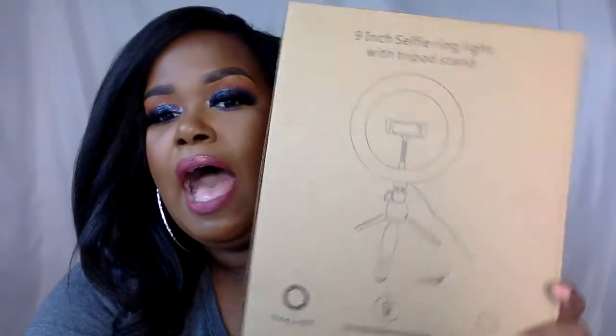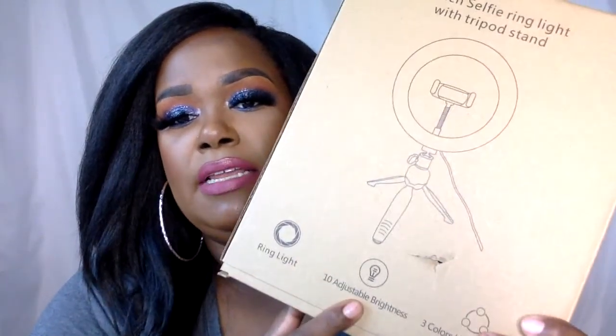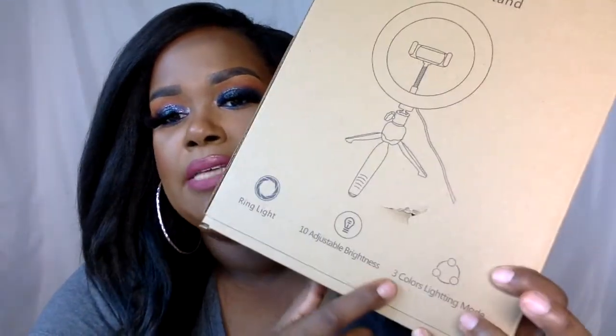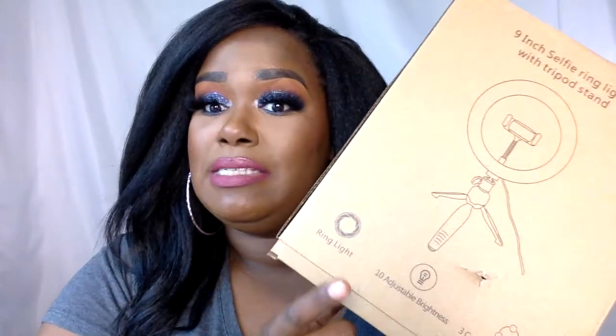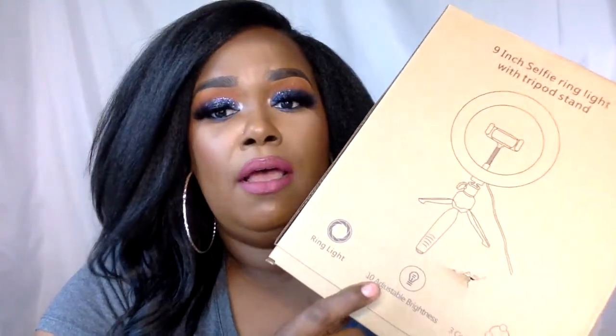I have the nine-inch selfie ring light with tripod stand. I ordered this on Amazon and I will put the link to purchase it through my influencer store in the description box as well. It says ring light, 10 adjustable brightness levels and three color lighting modes. My current ring light only has two lighting modes, so we're gonna see what these colors and the 10 adjustable brightness will do for us.